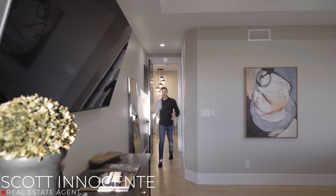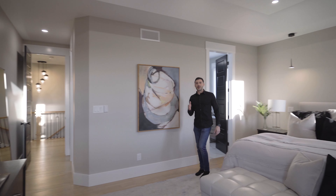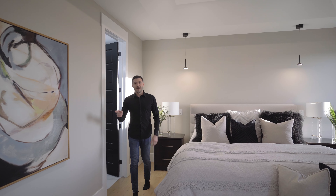So this owner's suite has everything that you would come to expect. You've got the walk-in closet off to the side. You've got the master en suite with floor to ceiling tile shower, double sinks, makeup vanity. I'll meet you in the basement.